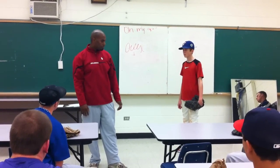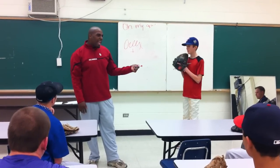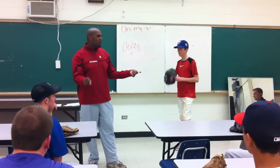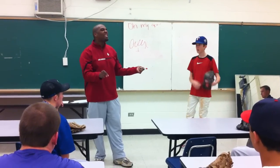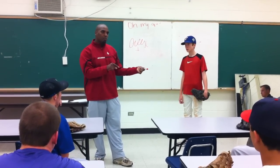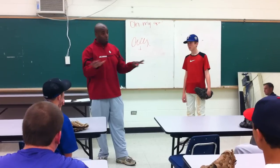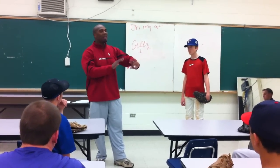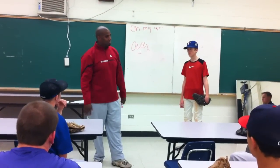Finally, extension. 78 to 82% of our velocity occurs in the final phase of the throw. Many of us get to it, but most of us get to it and don't get through it. A lot of us don't get through it.